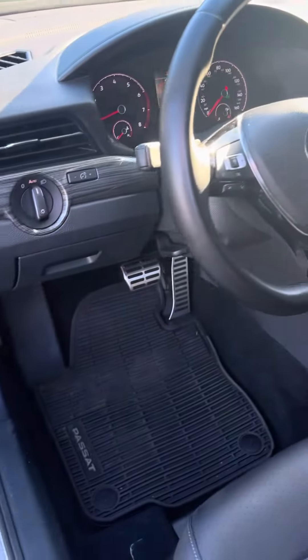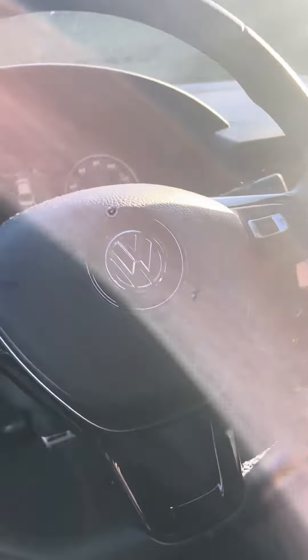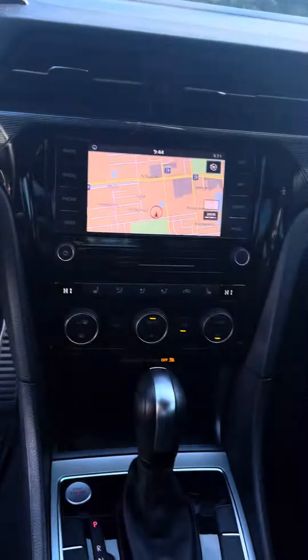Blind spot monitoring, the defrosters on the mirrors. Bluetooth and cruise control on the steering wheel. Navigation.